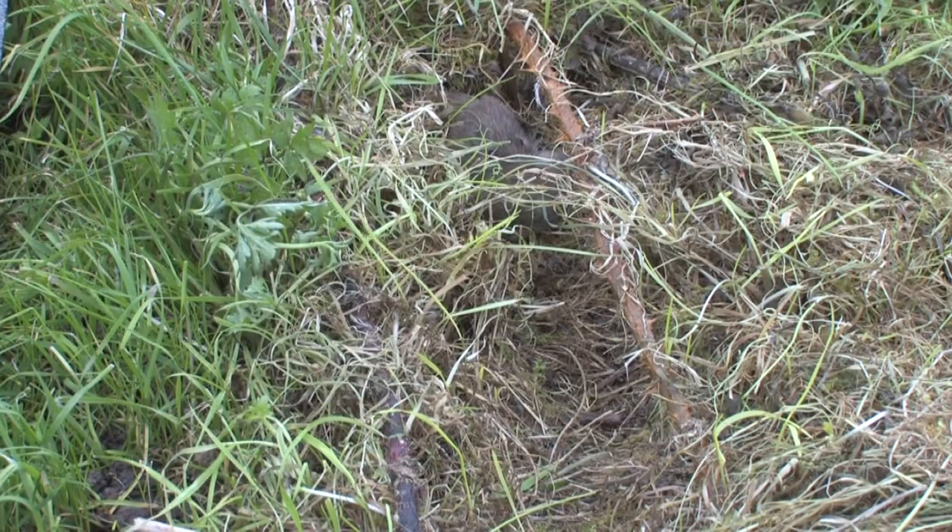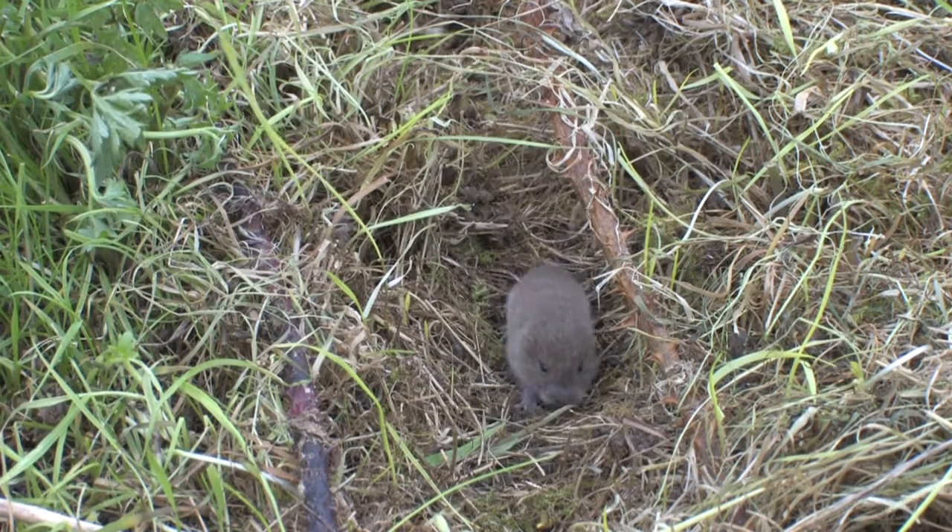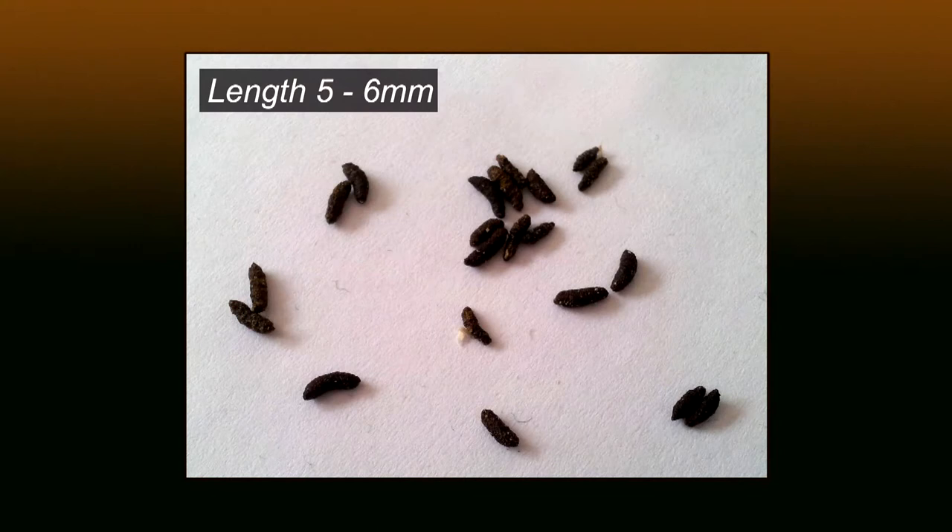Females can give birth to as many as six litters a year, of between three and seven young. Their tiny, cylindrical droppings are left in small piles, often green in colour.